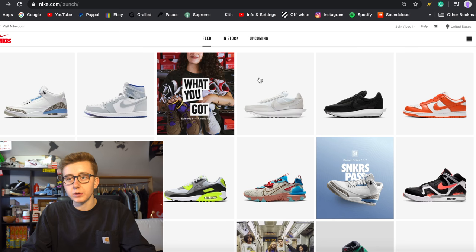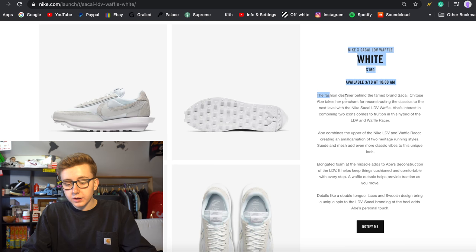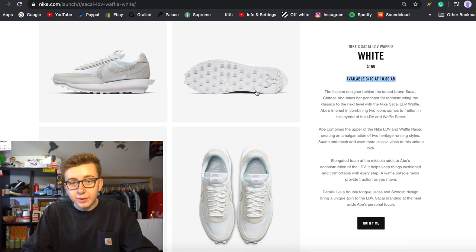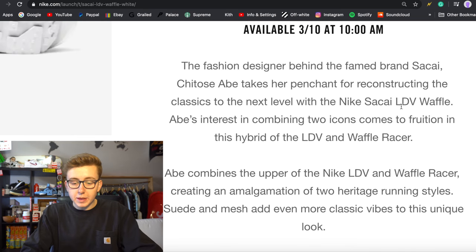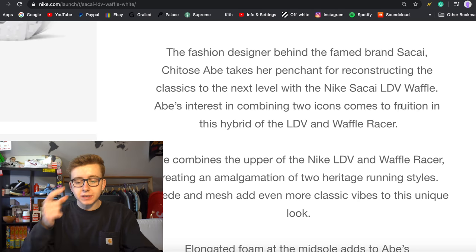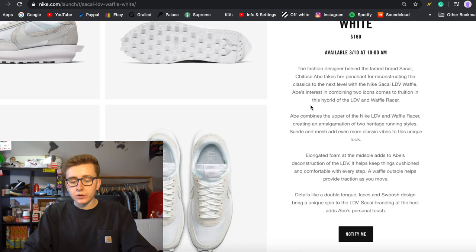They actually went up a lot more than I thought — I couldn't predict they'd go up to like $300. We have the Nike Sakai white colorway here — all white on white — retailing for $160, available this Thursday the 10th of March at 10 a.m. Eastern. The fashion designer behind Sakai, Chitose Abe, takes her penchant for reconstructing the classics to the next level. It's the LDV Waffle — I always thought it was LD Waffle, but it's LDV Waffle.